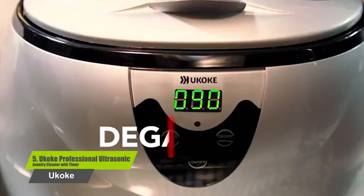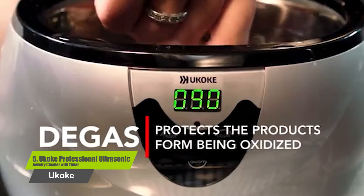Besides cleaning jewelry, it can clean ceramics, metal, glass, and other types of materials as well.